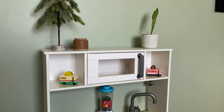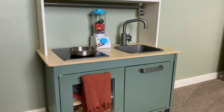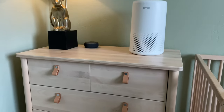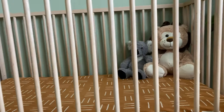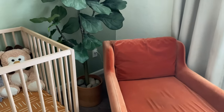Our son loves to help us out in the kitchen, so this IKEA play kitchen has been the perfect addition for a more Montessori approach to playtime. We do keep his dresser and crib area pretty clear, and while most people transition to a big bed at this point, our son loves the safety of his crib and has some amazing sleep in it, so we are holding on to that for as long as we can.